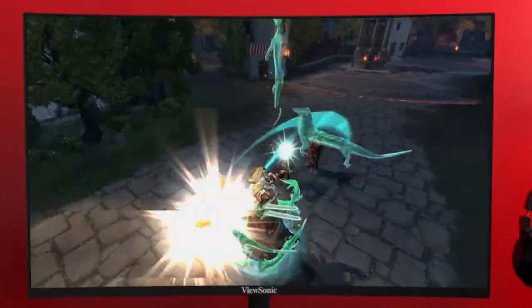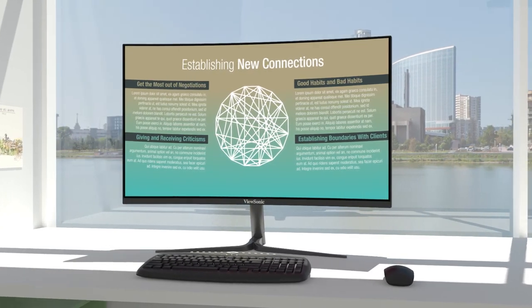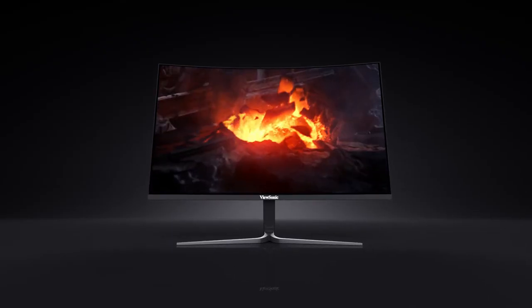Beyond gaming and entertainment, our VX58 monitors are also great displays for increased comfort and productivity at work. With sleek concave screens and ultra-thin bezels, these monitors let you see more and do more.